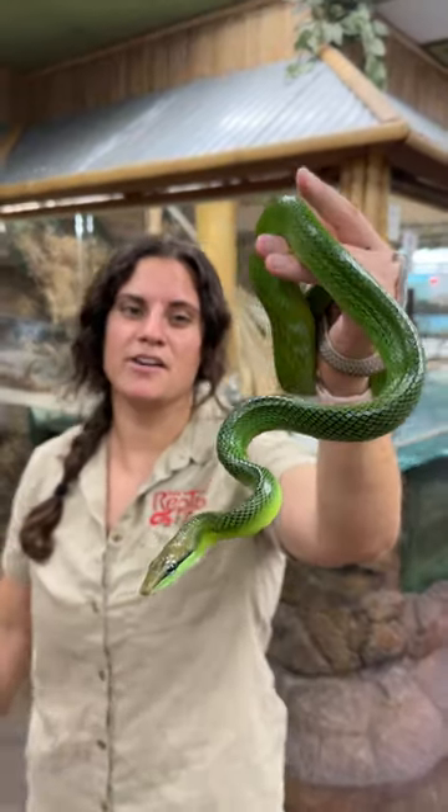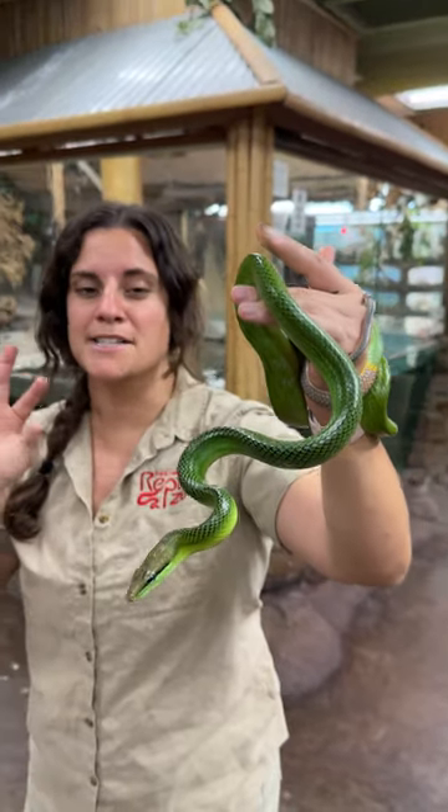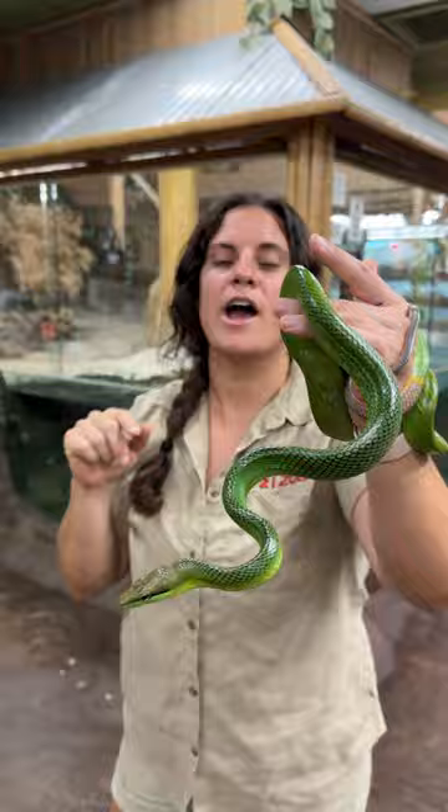This beautiful guy here is called a red-tailed rat snake, and they are part of the colubrid family. He's a little bit different one — see how he's all wrapped up on me?